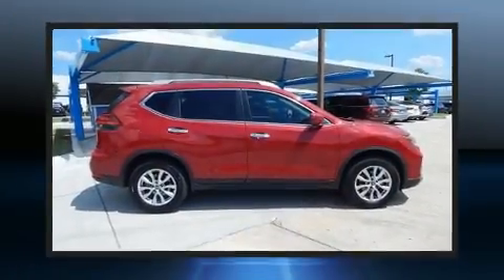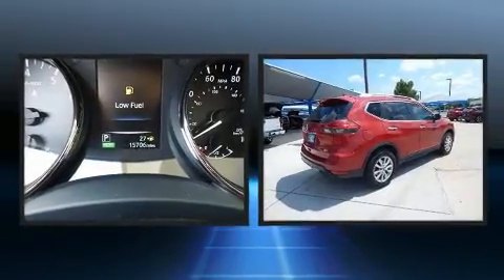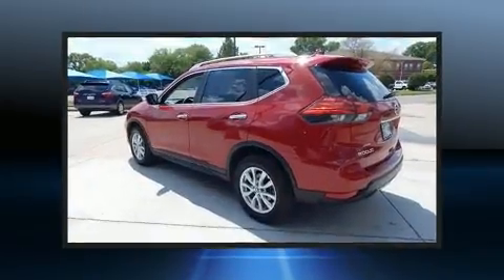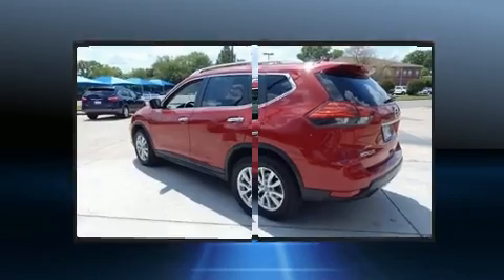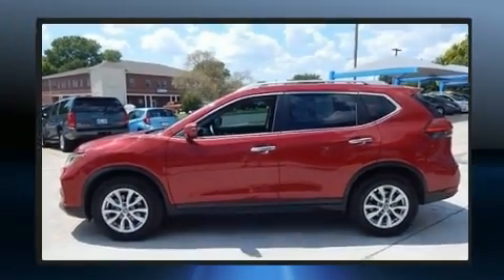Load your family into the 2017 Nissan Rogue with just over 15,000 miles on the odometer. This four-door sport utility vehicle prioritizes comfort, safety and convenience. It features an automatic transmission, front-wheel drive, and a 2.5 liter four-cylinder engine.